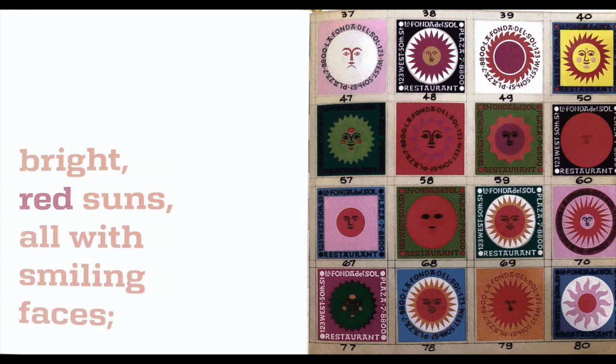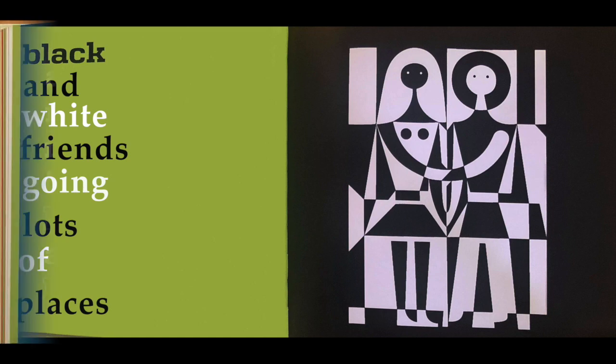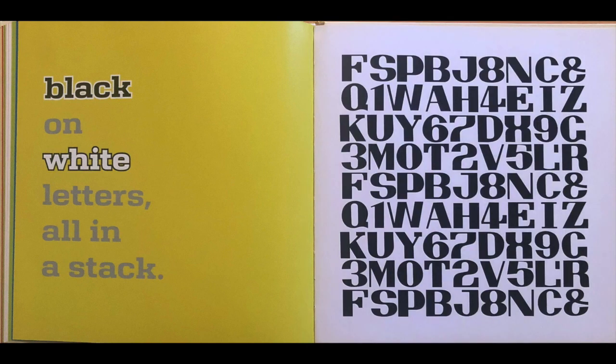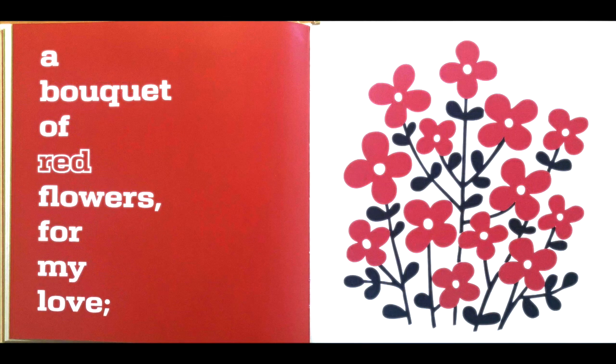Bright red suns, all with smiling faces. Black and white friends going lots of places. A big round moon in blue and black. Black on white letters, all in a stack. A bouquet of red flowers for my love.